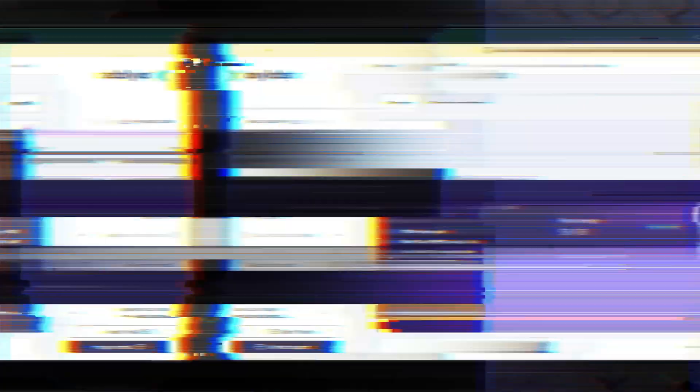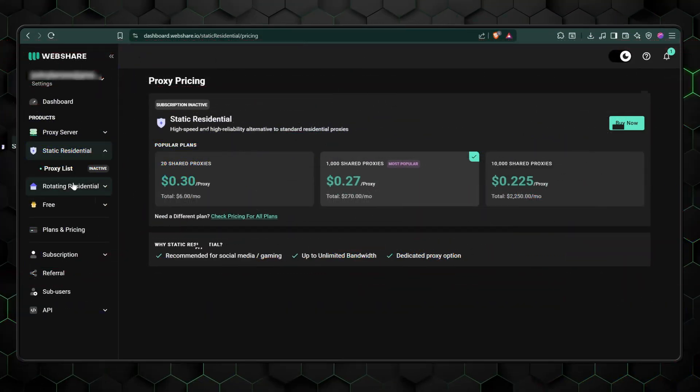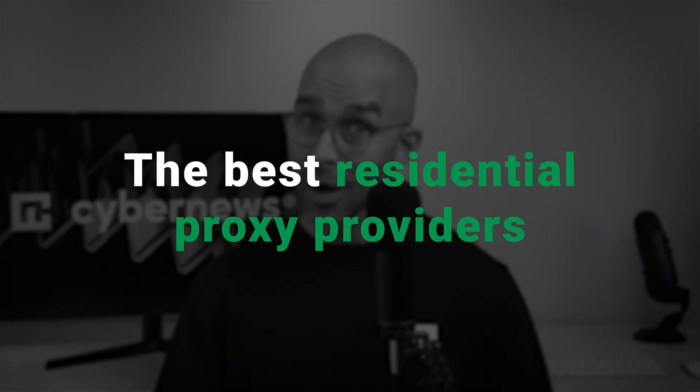Not all residential proxies are created equal. They've got to meet certain criteria to qualify as one of the best on the market. If you're going to pay a premium, you really should get the best proxy service there is. So today, I'll be exploring the best residential proxy providers, the characteristics that make them great, and which ones give you the best bang for your buck.